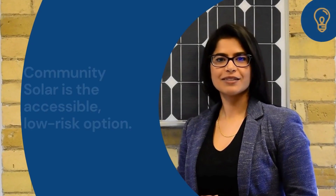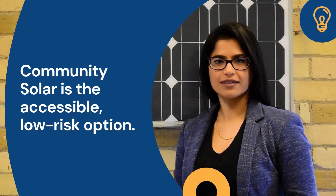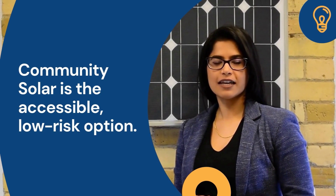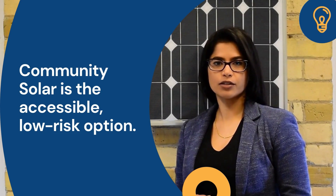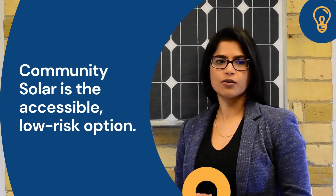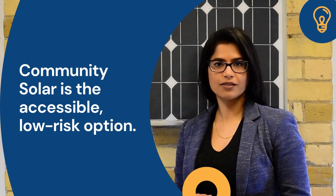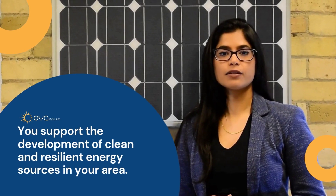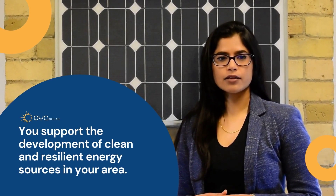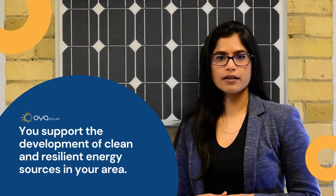Community Solar is solar for everyone. Whether you're interested in sustainable energy, saving money on electricity, or developing your long-term energy strategy, Community Solar is the accessible, low-risk option. When you subscribe to a Community Solar project, you support the development of clean and resilient energy sources in your area.